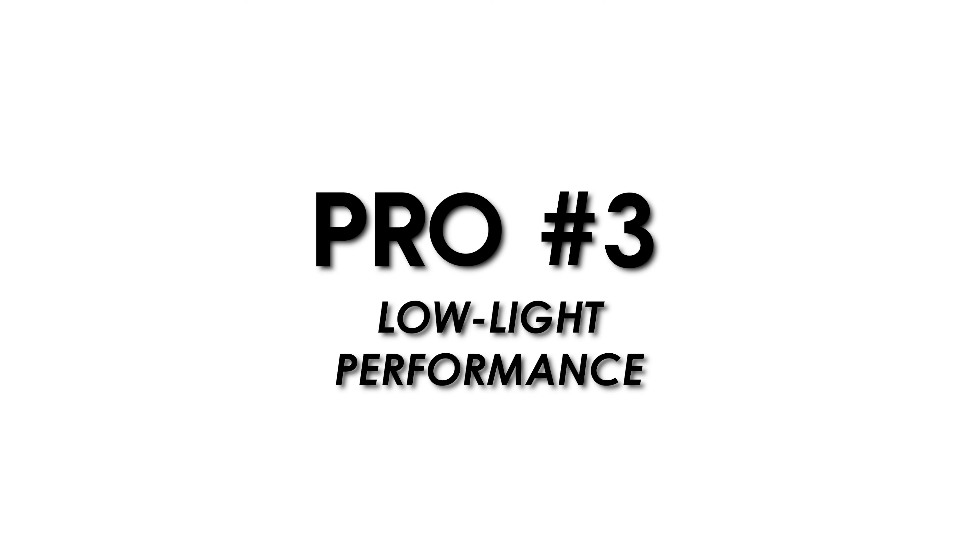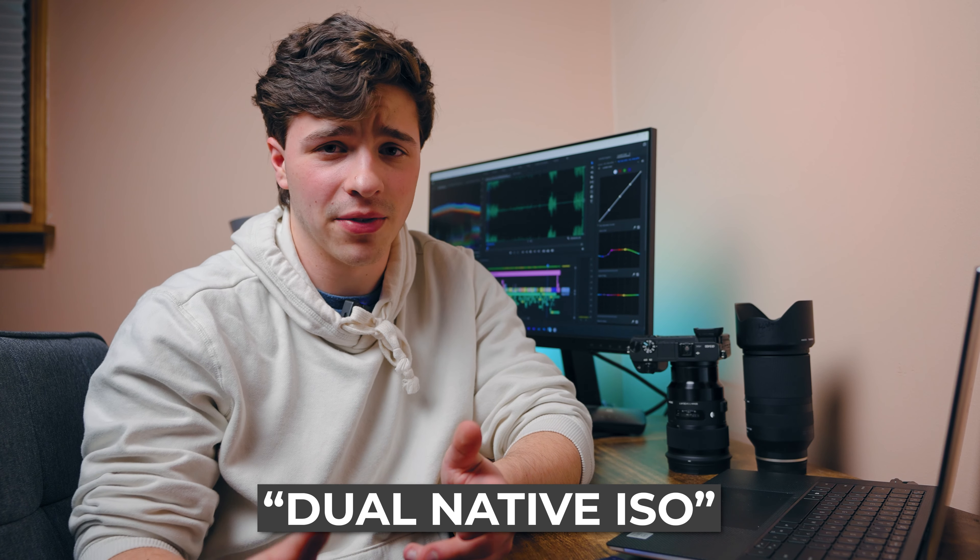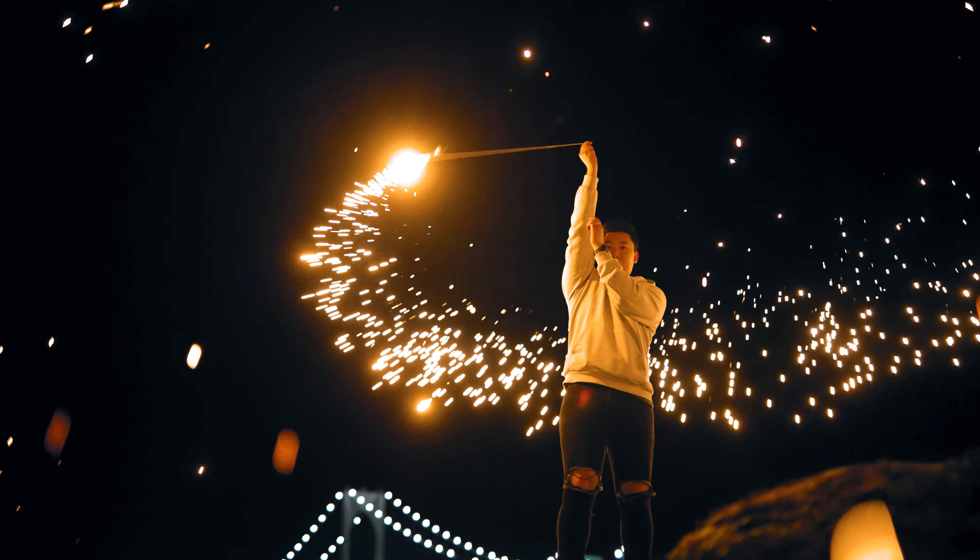Next is the low light performance, and the low light in this camera is second to none. It has a dual native ISO at both 640 and 12,800. Native ISO is the ISO that performs best and produces the best image. At ISO 10,000 you'd typically get a very grainy shot, but when you bump up to 12,800 on this camera the image cleans right up. This is huge in run-and-gun situations — I specifically use it at weddings with dark reception venues and dingy tungsten lights. Sony already has great low light performance, but this is just next level.